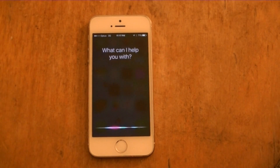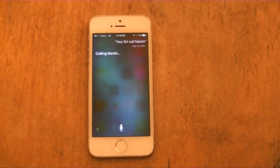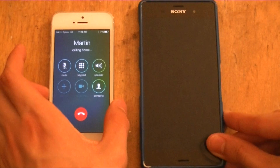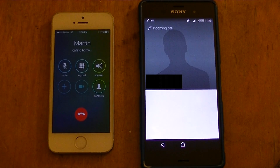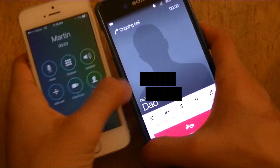That didn't work in Spotlight, so I'll just use Siri instead. Hey Siri, call Martin. Calling Martin. And as you can see, there's not that much difference between the calling screen here and on my Z3.